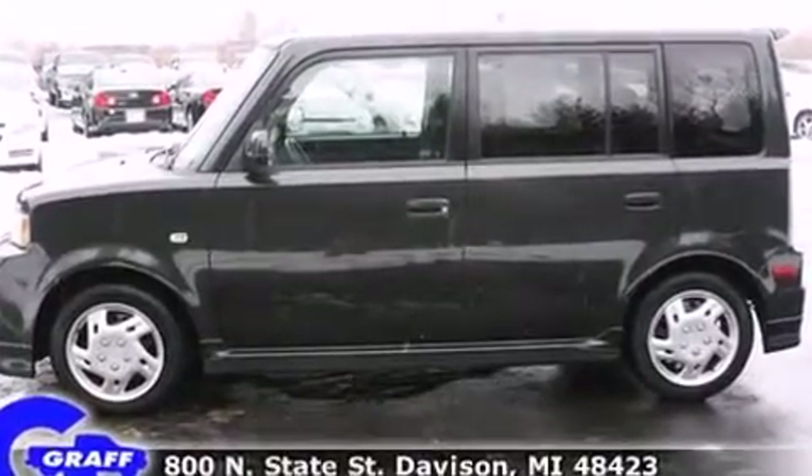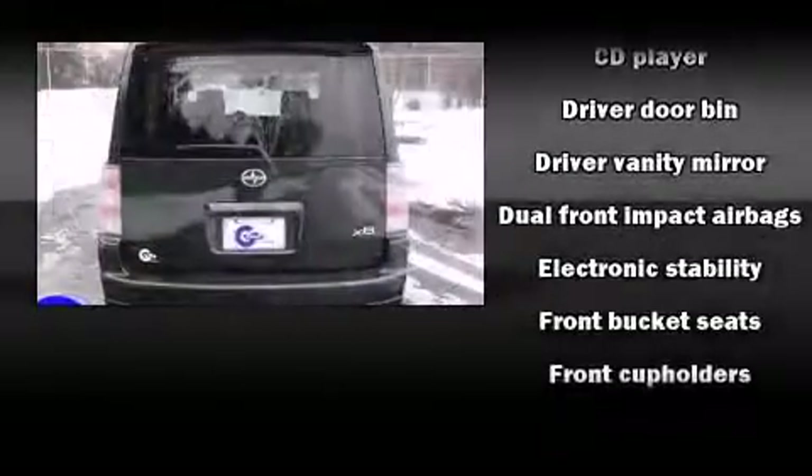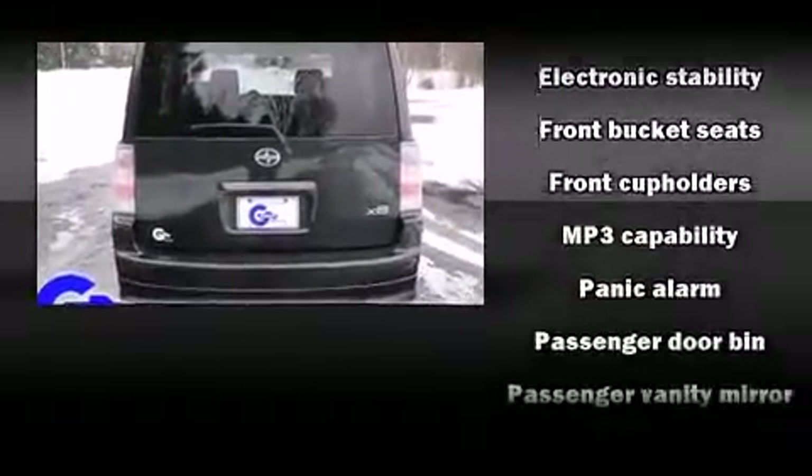Additional features include remote keyless entry, rear wipers, and air conditioning. Storage solutions are integrated throughout the interior, demonstrating thoughtful attention to detail.